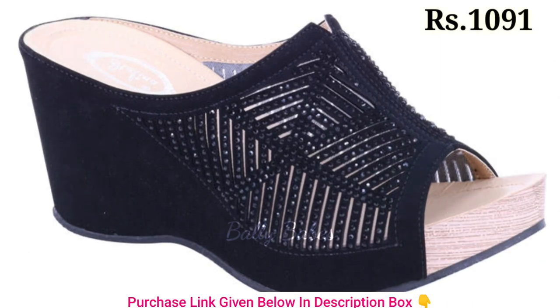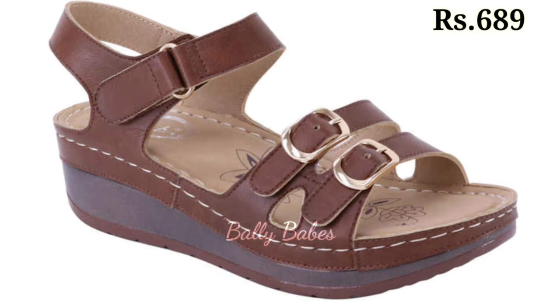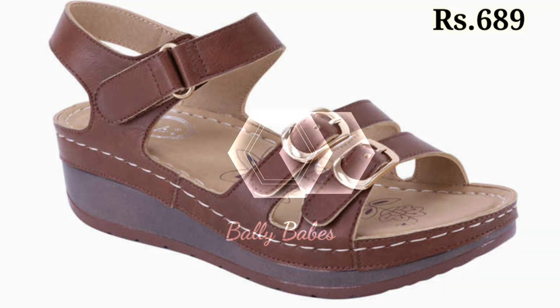In conclusion, block heel sandals are a must-have for anyone looking for a stylish, versatile and comfortable shoe. Now let's talk about how you can purchase this beautiful collection.